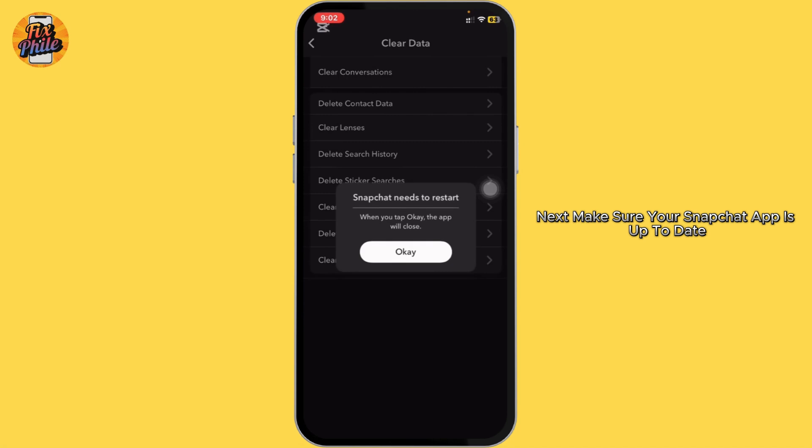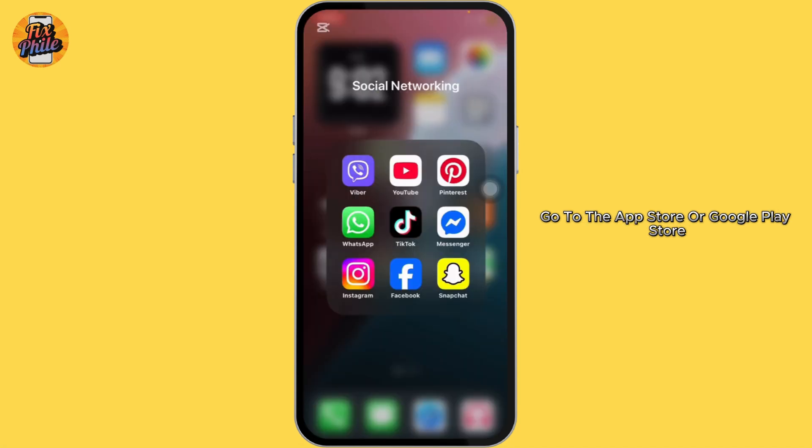Next, make sure your Snapchat app is up to date. Go to the App Store or Google Play Store and check for updates.